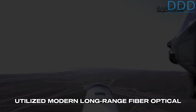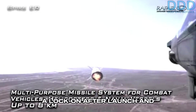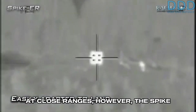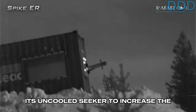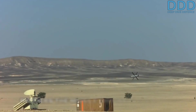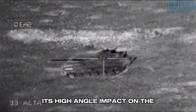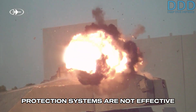Instead, they utilized modern long-range fiber-optical wire to transmit video signals, enabling a lock-on after launch and non-line-of-sight engagement capability. At close ranges, however, the Spike retains a fire-and-forget capability via its uncooled seeker to increase the survivability of the launch crew situated close to the threat. The fiber-optic wire data link of the Spike and ALMAS renders the missile immune to jamming by opponents, with only countermeasures such as a smokescreen being effective against it. Its high-angle impact on the target also means that some active protection systems are not effective against it.